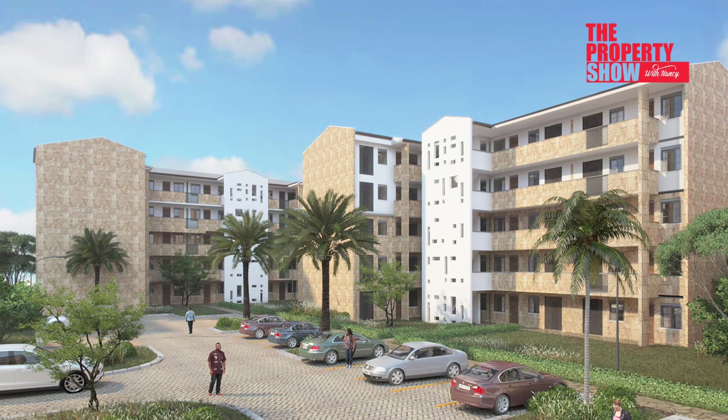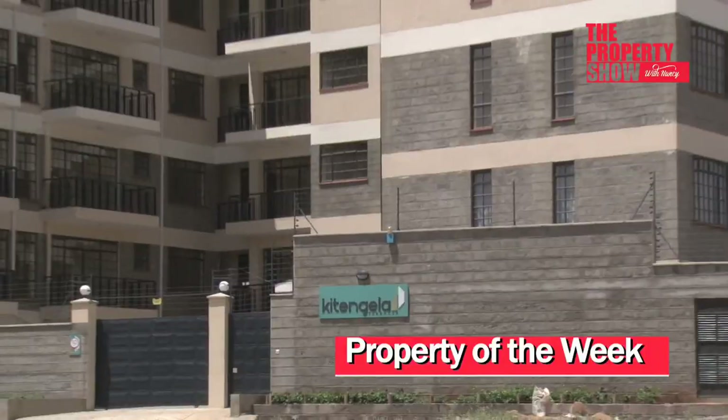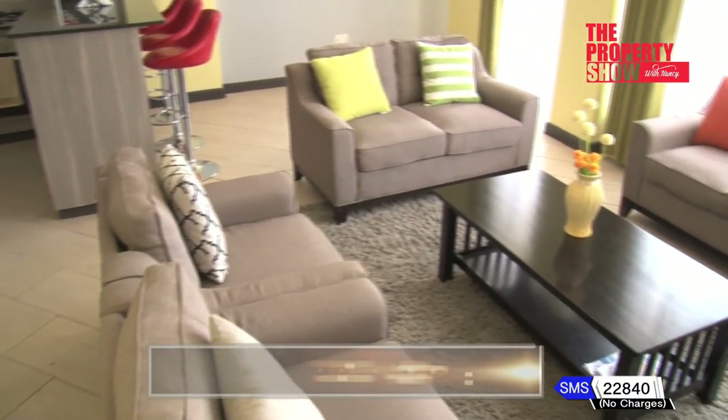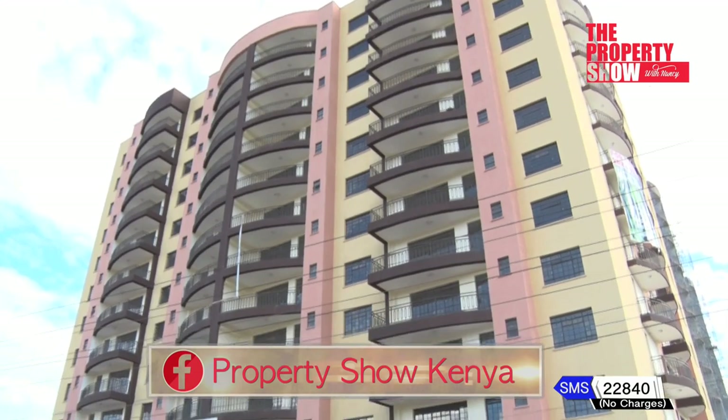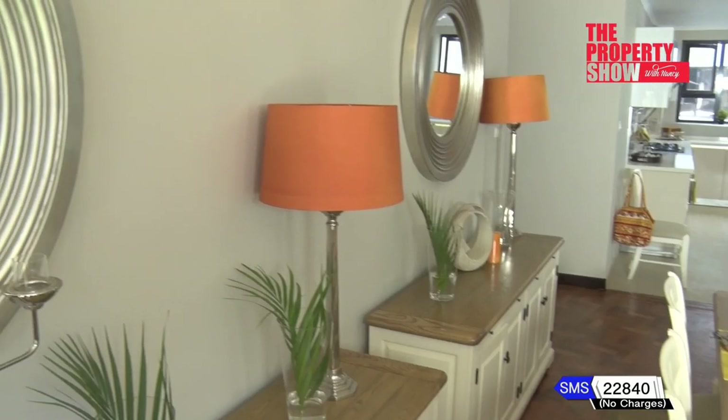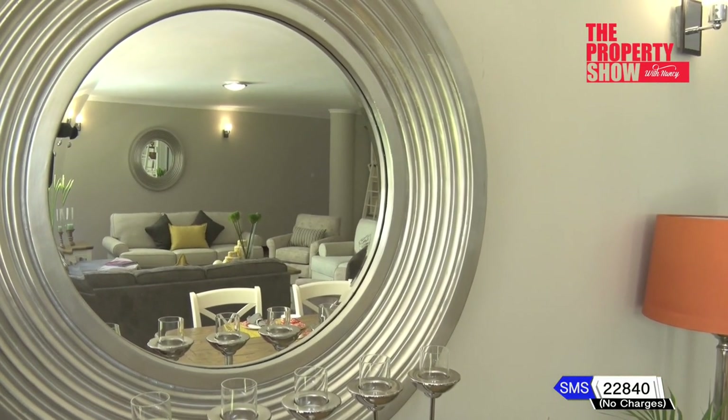Welcome to another exciting edition of the Property Show and Happy New Year. Today, we highlight ideal investment options you can put your money on. The accessory spot brings a new outlook with décor tips to spruce up a space. And on the home ownership front, we share experiences and the journey of owning a home.